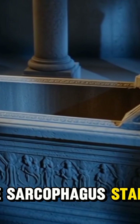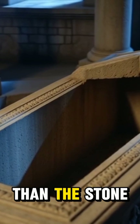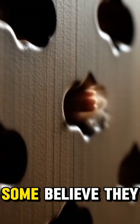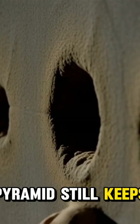The sarcophagus stands empty today. No treasure. No mummy. Just silence, thicker than the stone itself. Tiny shafts connect this chamber to the stars. Some believe they were spiritual pathways. Others think they were ancient measuring tools. But no one truly knows. The pyramid still keeps its own counsel.